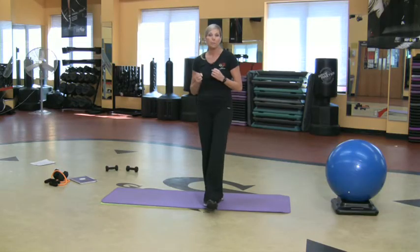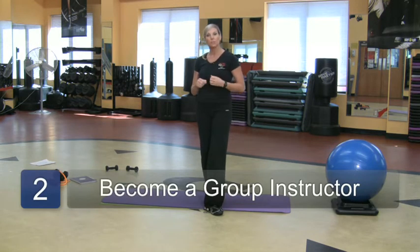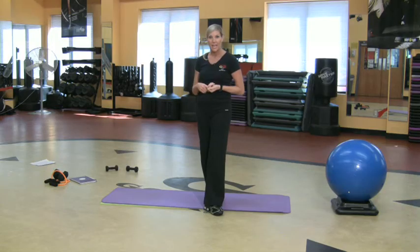The next thing is you want to become a group fitness instructor, which means you're going to learn how to teach classes — all kinds of classes. You've got to go through a two-day seminar. You could do this through the AFAA or the IFTA, Interactive Fitness Trainers of America. It's just kind of an all-day, maybe two-day class to get your certification for group fitness.